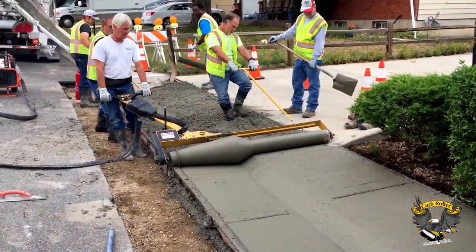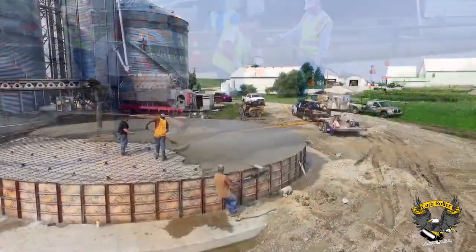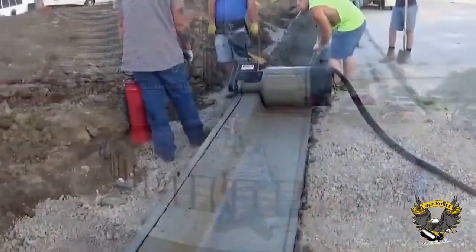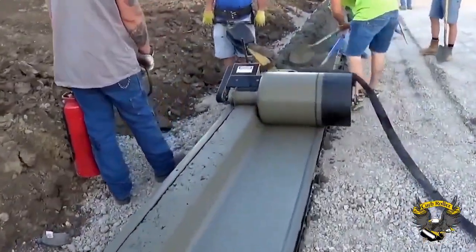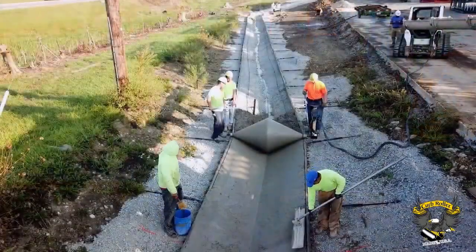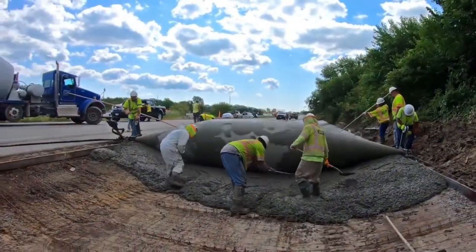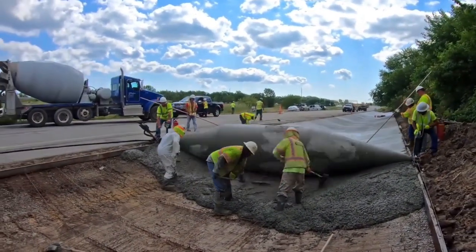The construction of concrete floors involves the utilization of a rotating metal drum. This steel drum is an essential component measuring 7.3 meters in length and 1.3 meters in diameter, weighing approximately 450 kilograms. It operates using a hydraulic draft system powered by a skid steer.